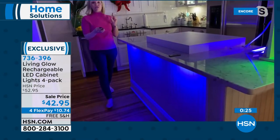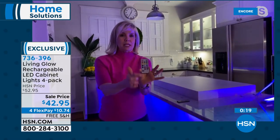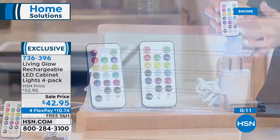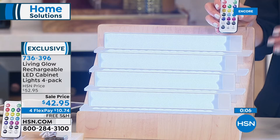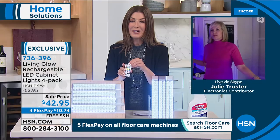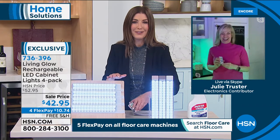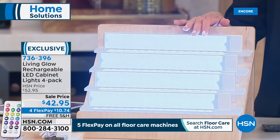Who else does under-cabinet lighting in 13 colors? Living Glow does. They've been selling more than 1.5 million of these here at HSN — they're super popular. Thanks so much Julie — thanks for the party in your kitchen tonight! We did sell out of the beige, so we have white and gold remaining. You're getting four bars — no wires, no installation, no one to call. Just charge it at home — no light bulbs to replace, no batteries to buy. They are a beautiful way to add ambiance to your home.